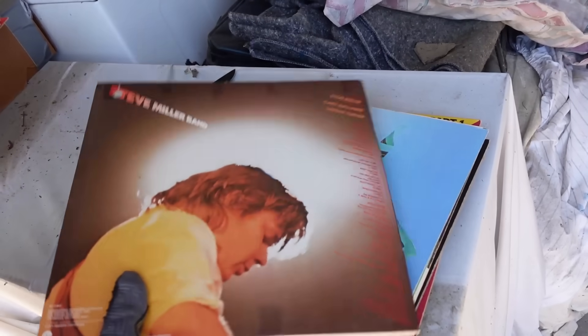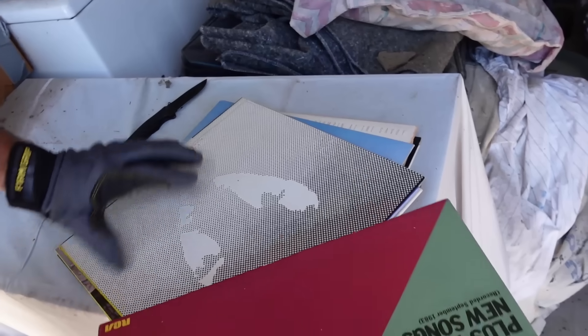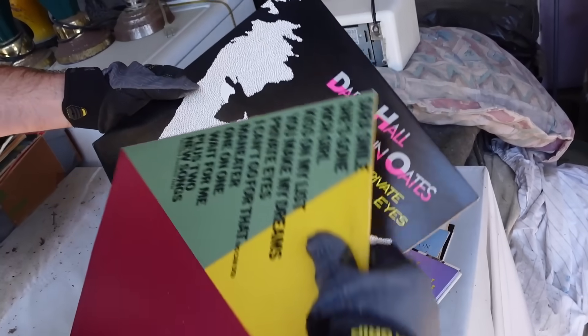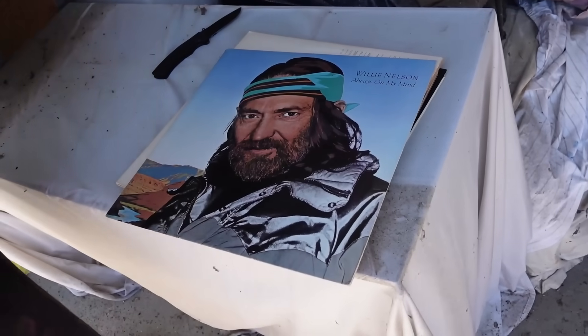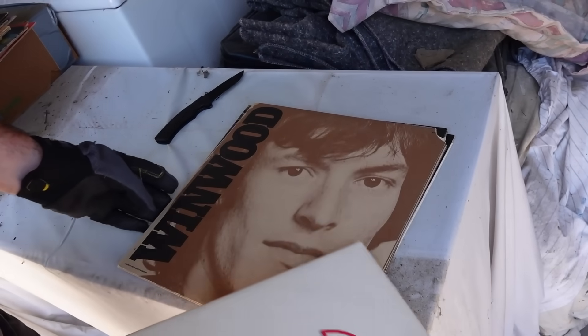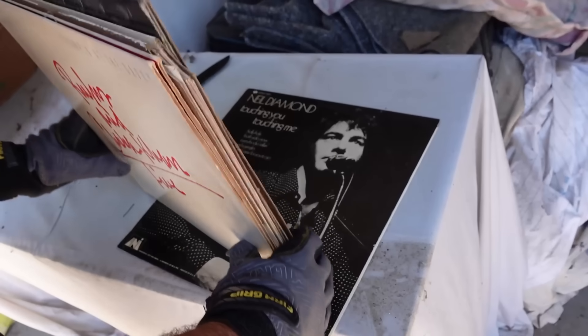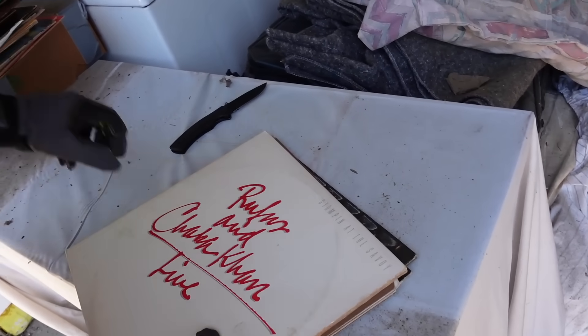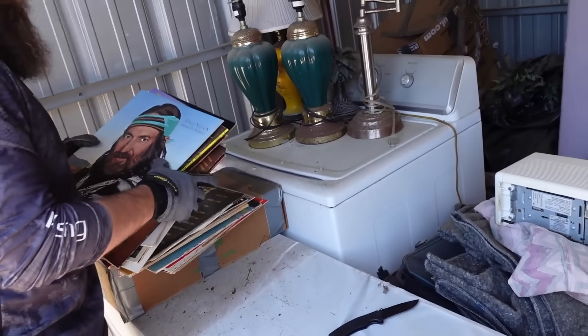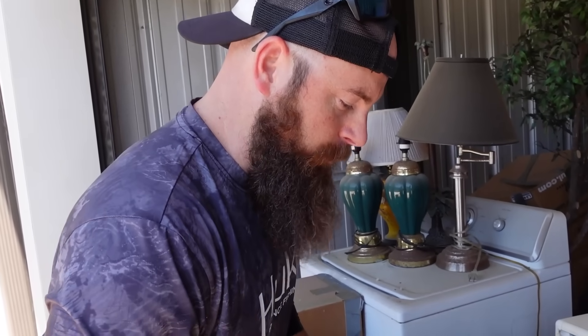Now we did buy another unit today which will obviously be on another video. Steve Miller Band. We can ship these so easy — we have a great way to ship them. That's Willie Nelson again. Neil Diamond. I didn't see any rock bands which usually go for a little bit more money, but even if they're five dollars a piece plus shipping, we just made probably 50 bucks. So everything else now is going to be profit.